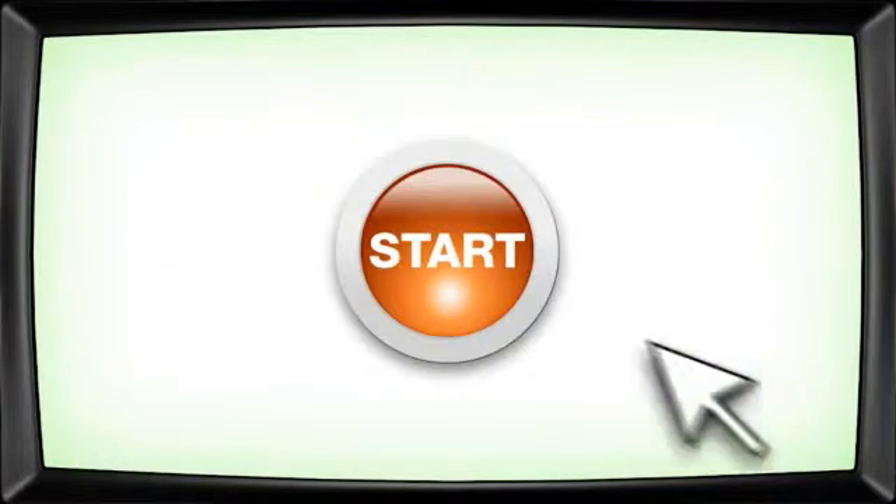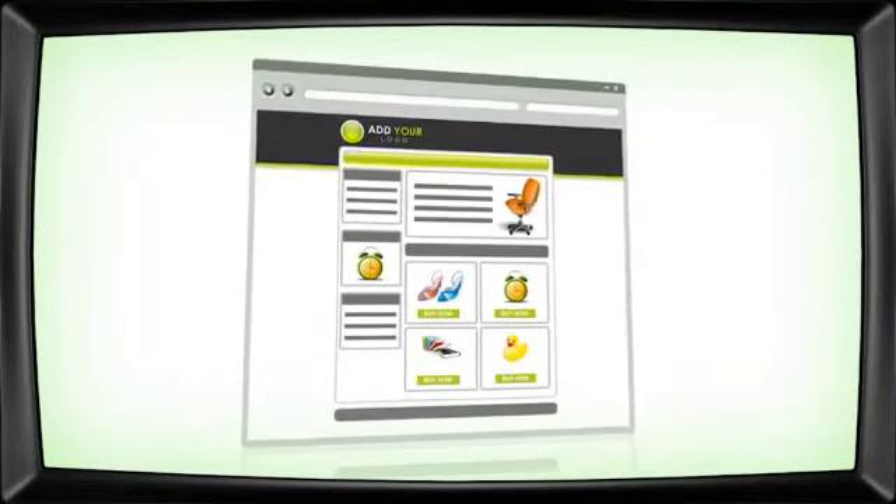Get started today! Take our online demo for a test drive and see how it suits your business needs. If you have any questions, you can chat to us online or just give us a call.